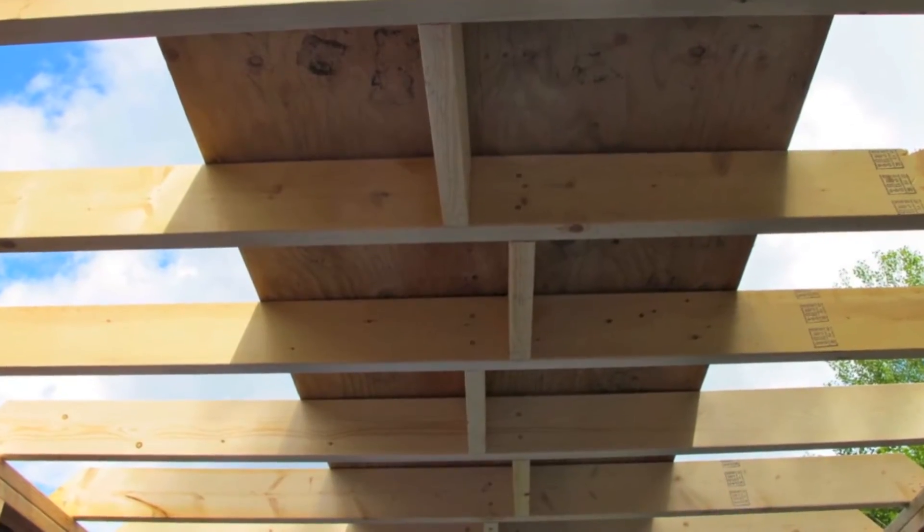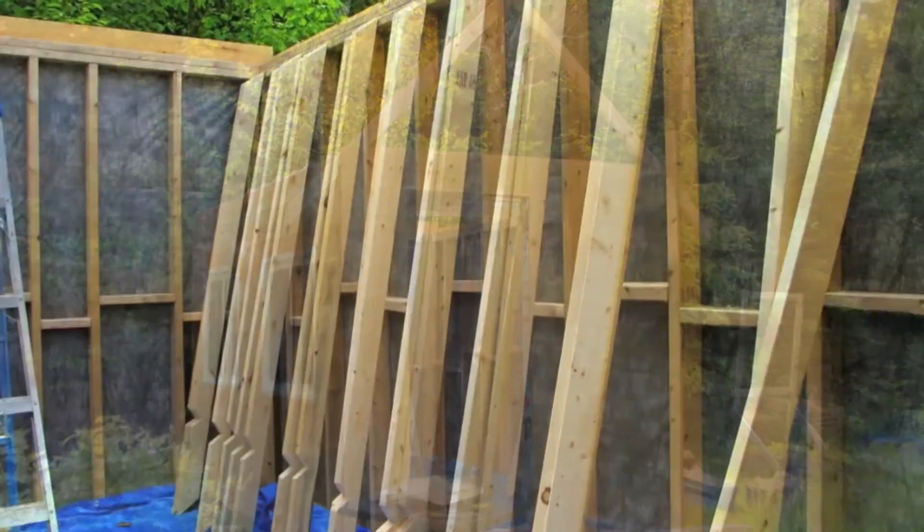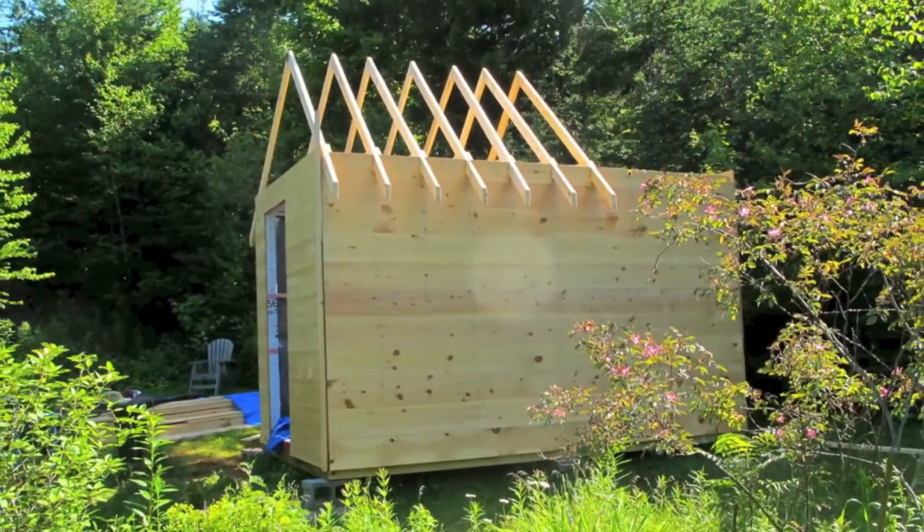There is a loft and those are the floor joists for the loft, and just a temporary board put up there. You could stand on it to put the rafters up.